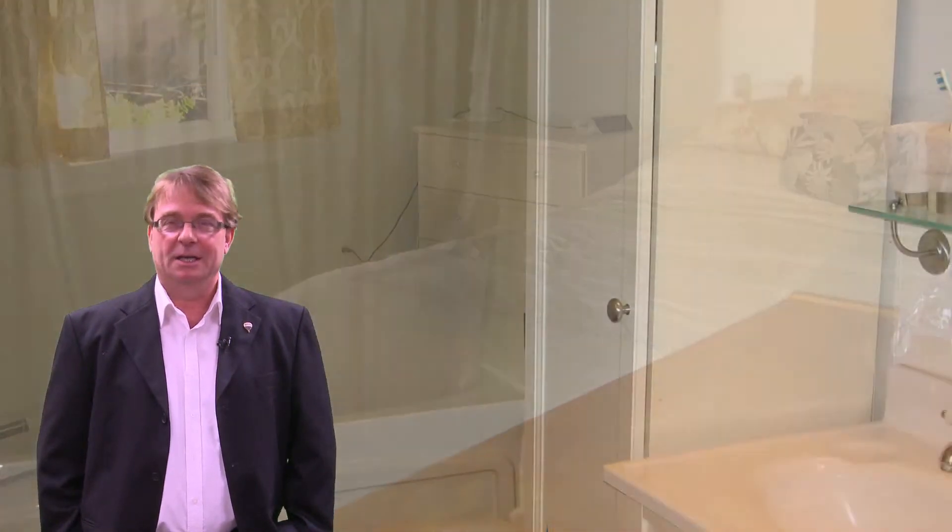Featuring an open concept design, highlights include updated flooring, charming backyard, kitchen with plenty of cupboard space and a private driveway. This home is located close to the beach and all appliances are included with the sale of the home. This home is move-in ready,